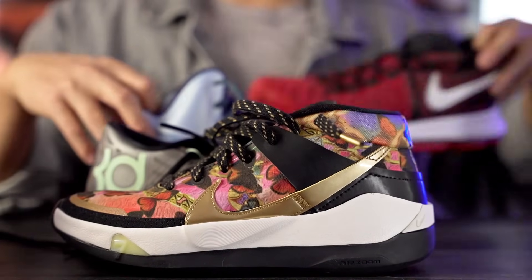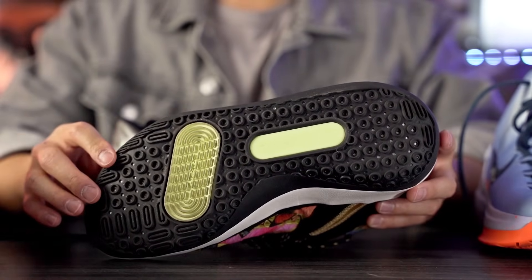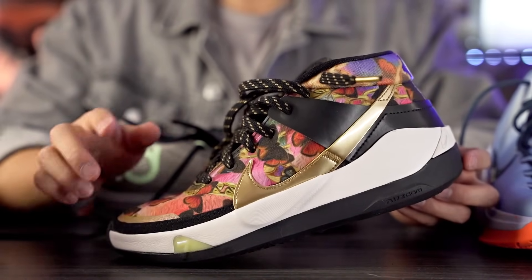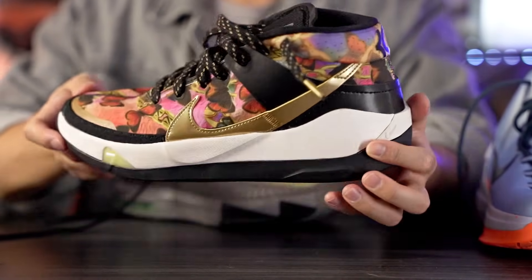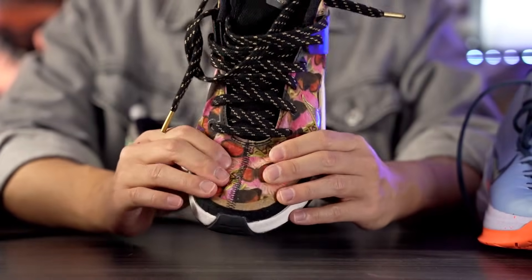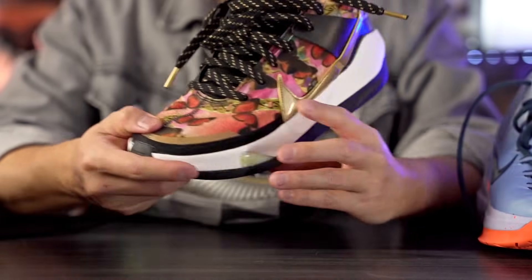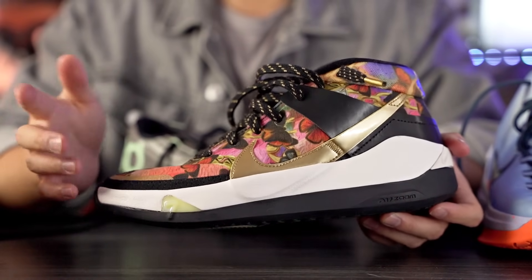Number two for performance is the KD13 — absolutely freaking amazing. The traction is top-tier, one of the best in the entire shoe line, with really good stops and great performance on dust. We have a full-length zoom Strobel unit which I really like. The heel is a little stiff and clunky, but the cushion is still super nice overall. The upper is thin and supportive — a little cheap feeling, but it gets the job done. The KD13 is also one of the better looking shoes in the line.